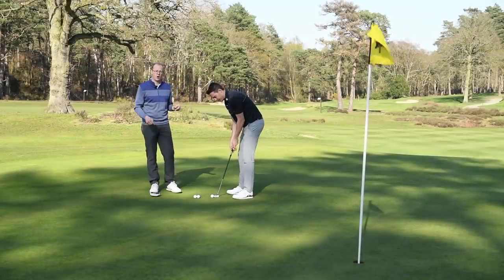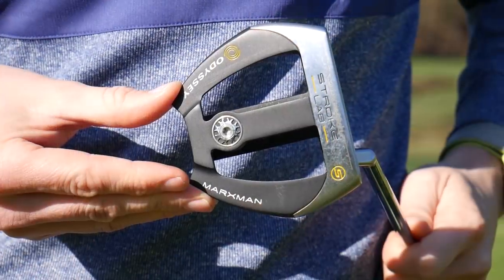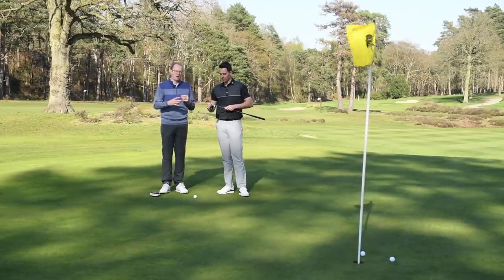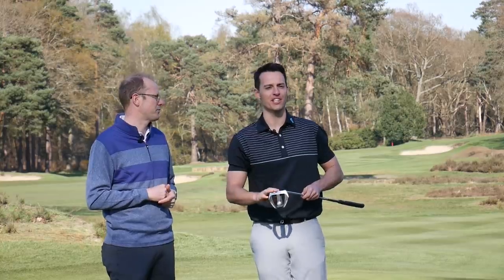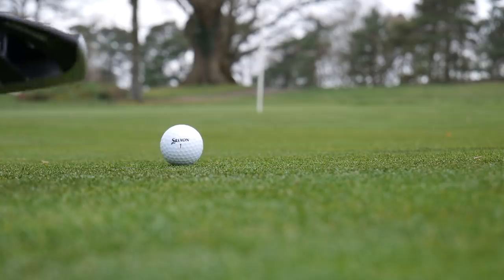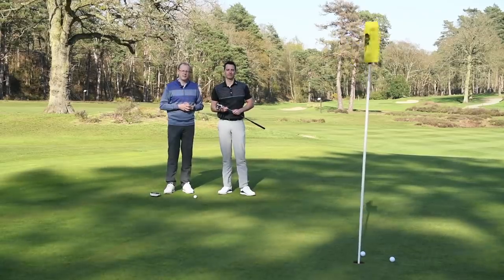I've actually been using this version for the start of 2019, and whether it's the face, the design of the head or the shaft, there is something clearly working in it because I've putted a little bit better with this putter than with others I've tried. Those sight lines on the top really do help with alignment and the whole flow and feel of the putter is really good. One final point on the putter design is the micro-hinged face — I've tested this on a launch monitor and it's definitely effective at reducing skid and getting the ball rolling end over end earlier, which should help you hole more mid-range putts. If you're in the market for a new putter in 2019, the Odyssey Stroke Lab is certainly worth testing out.